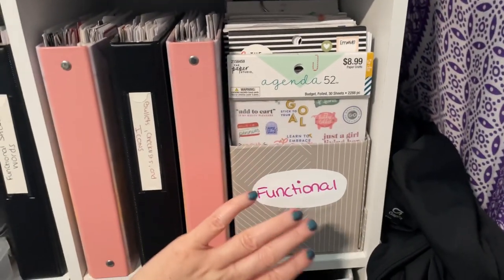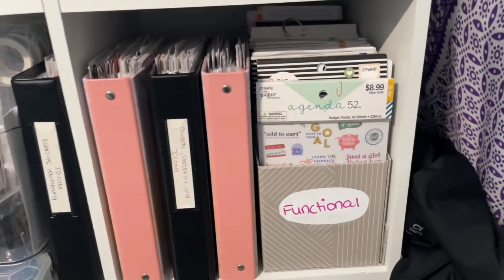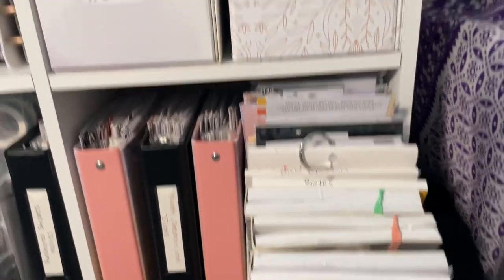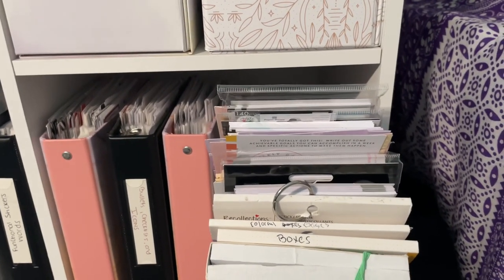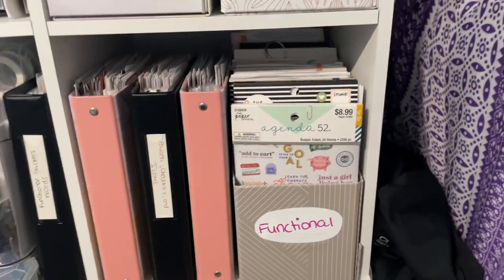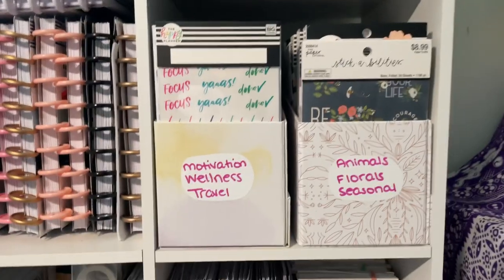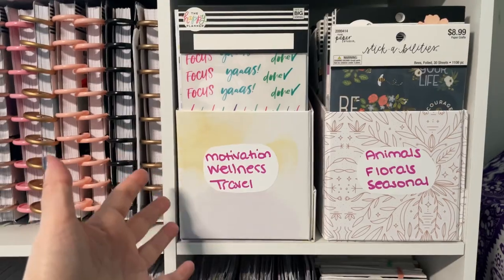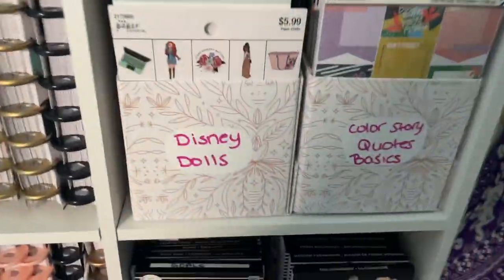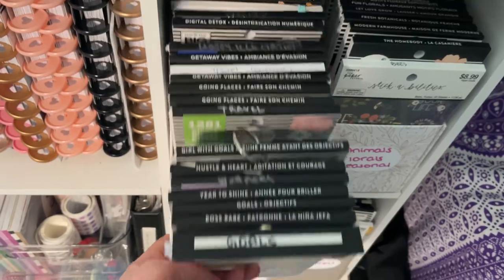I tried my best to label all the Happy Planner sticker storage boxes by category. Some came directly from the Happy Planner site as part of a bundle, but most came from Joann on sale with coupons. The categories include functional box stickers, budget, motivation, travel, and wellness. I also keep half-sheet filler papers inside the boxes — they fit perfectly, so that's a tip if you need extra half-sheet storage.